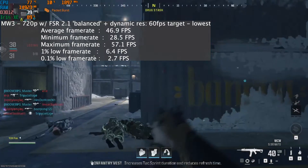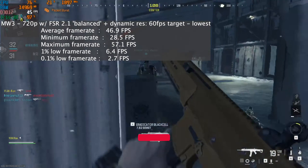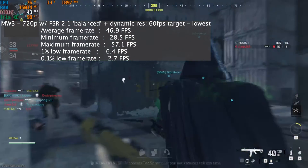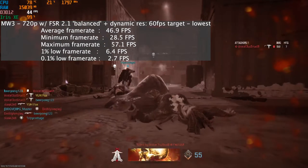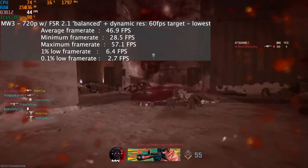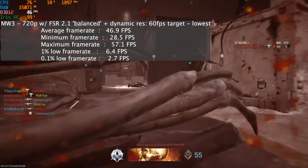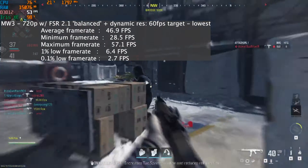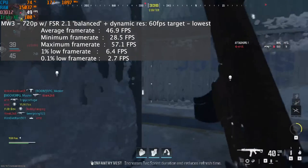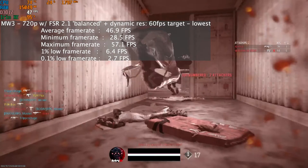Modern Warfare 3 at 720p with FSR 2.1 at the balance preset, dynamic resolution at a 60 fps target, lowest settings — ran with an average frame rate of 47 fps, a 1% low of 6, and a 0.1% low of 3. You could potentially bring FSR 2.1 to ultra performance to get close to 60 fps, but the game would be quite blurry. I found this to be a good middle ground between frame rate and visuals for Iris Xe. It'll get the job done in a pinch. The low 1% and 0.1% lows could be caused by Modern Warfare or the GPU — my guess is the GPU, since 0.1% performance wasn't fantastic in any of the games tested.